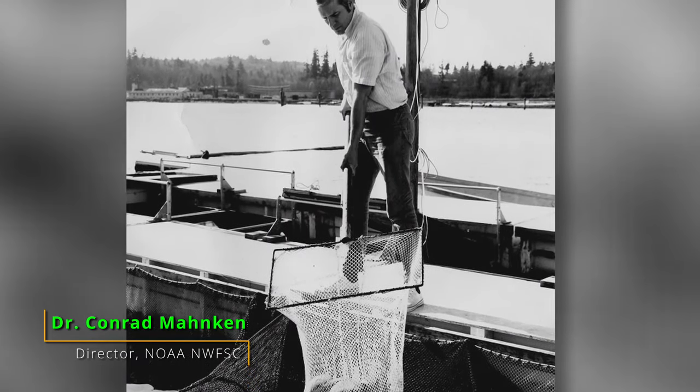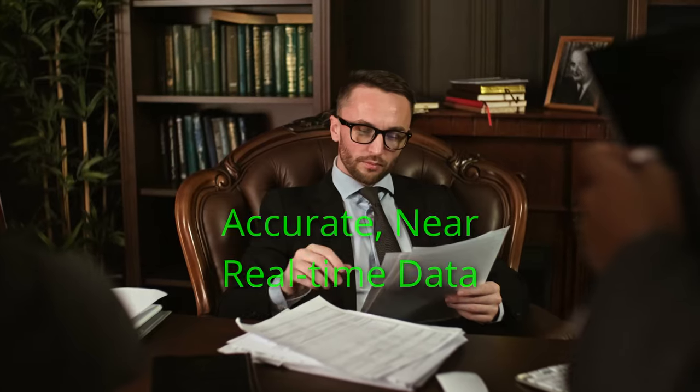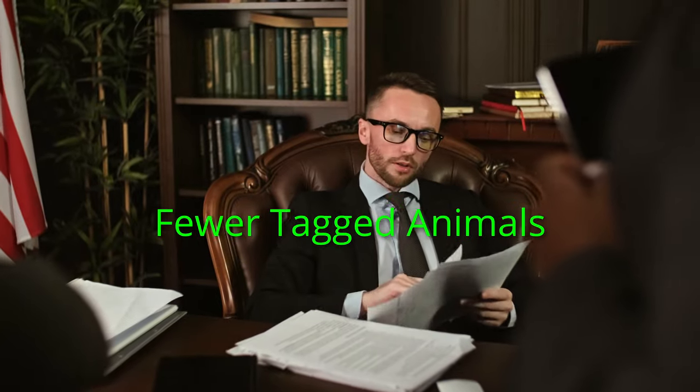Earl presented the tag concept to Dr. Conrad Mankin, the director of the NOAA Manchester Research Station, and others during a staff meeting. He received a mixed response from the group. However, they suggested he visit Mr. Taylor, the owner of Identification Devices Inc., at their headquarters in Colorado, to discuss his system development plans, timetables, and the features Earl thought would be necessary for a fish tag. Earl knew that individuals within NOAA and Bonneville Power Administration (BPA) were eager for a new tool providing accurate, near real-time data using less human effort and fewer tagged animals. This helped him secure money from NOAA to meet with Mr. Taylor in Colorado.